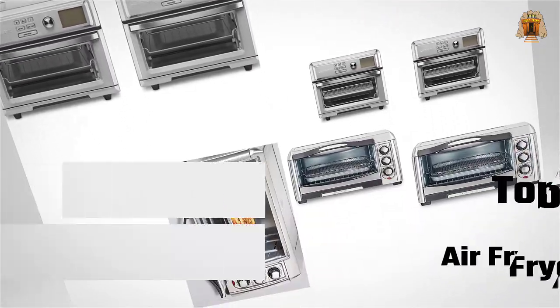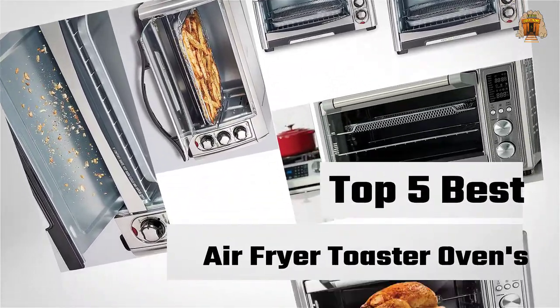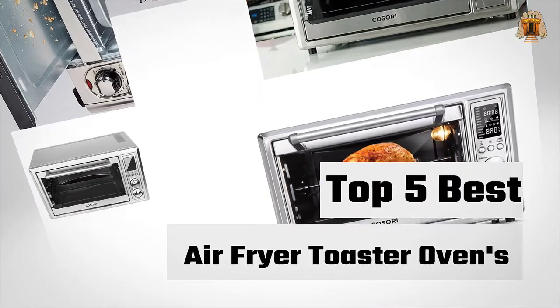If you are looking for the best air fryer toaster ovens, here is a collection you have got to see. Let's get started.